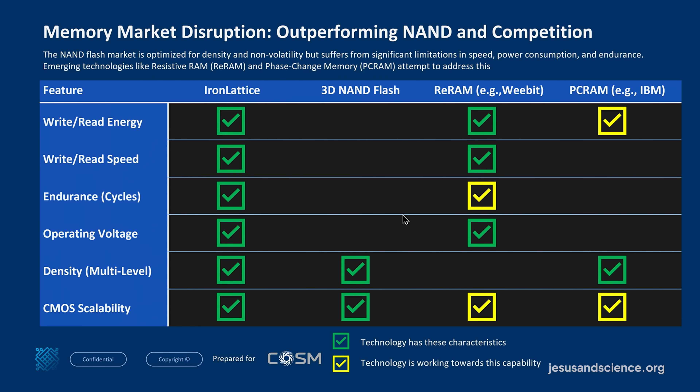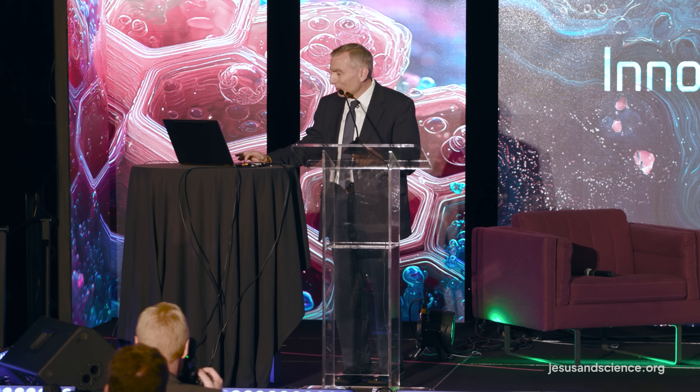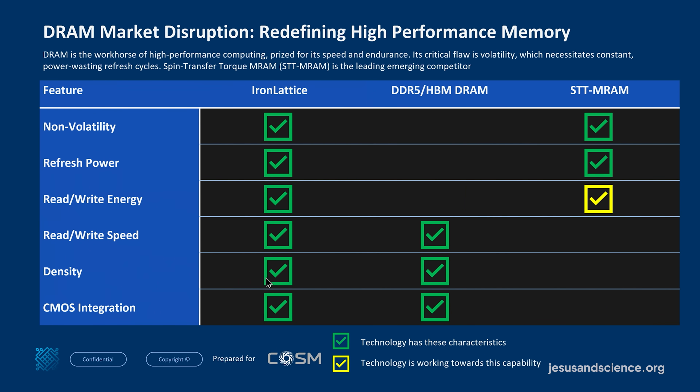Looking at where we are on this iron lattice comparison, we can address read/write energy, read/write speed, endurance cycles, operating voltage, density, and CMOS scalability — and compared to other technologies out there, I think we're doing very well. This other company, WeeBit, came out of my lab. We started it in 2015 based on a ReRAM system — it's now on the market with three big customers. I told them early on we needed to look at this for neuromorphic computation, but they said it wasn't important. It turns out to be the most important thing right now.